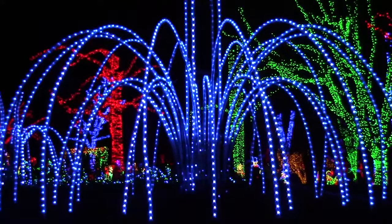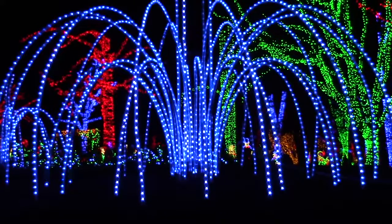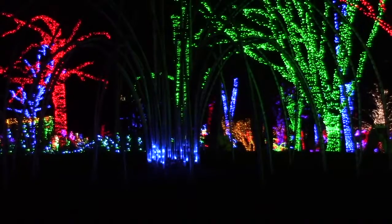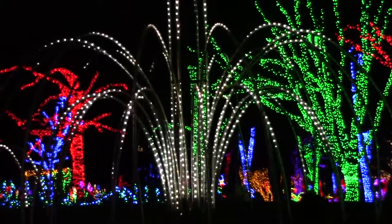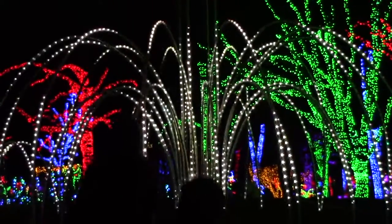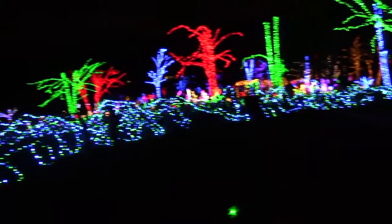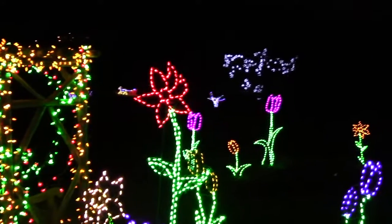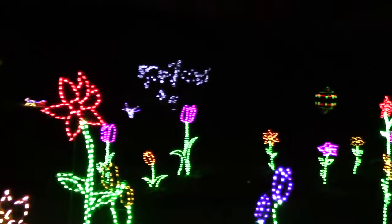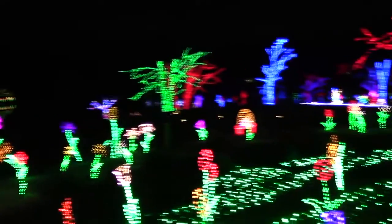You can get an idea of how many people are around, but you get to some beautiful light displays. This is kind of like a willow tree. One of the very first things you come upon is this lake — there's a big gazebo out there. When you pull back from the lake you'll see a bunch of flowers and a beehive.